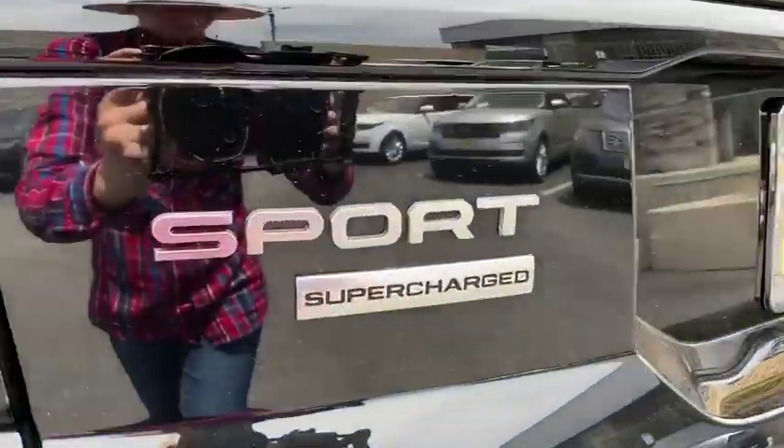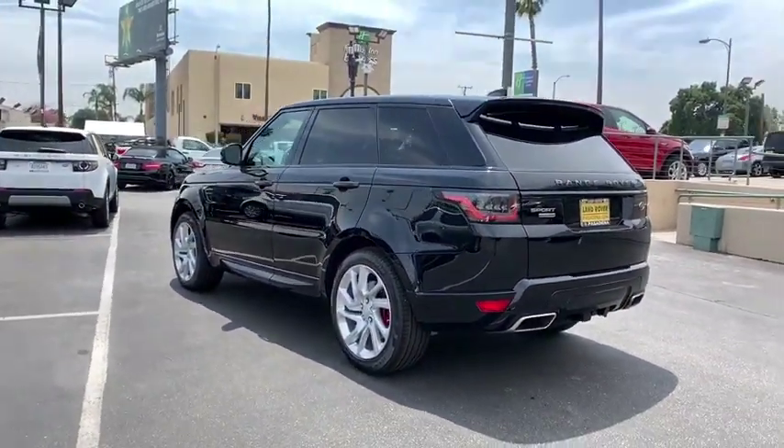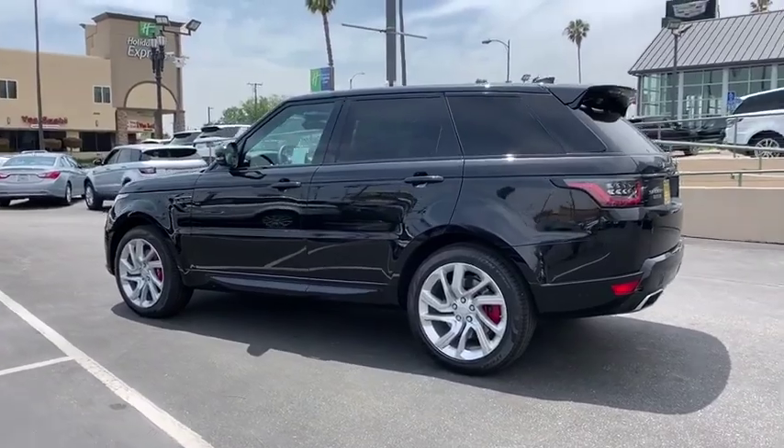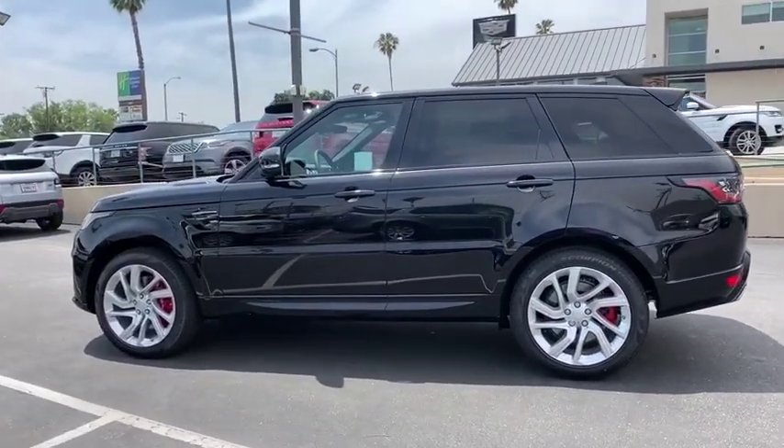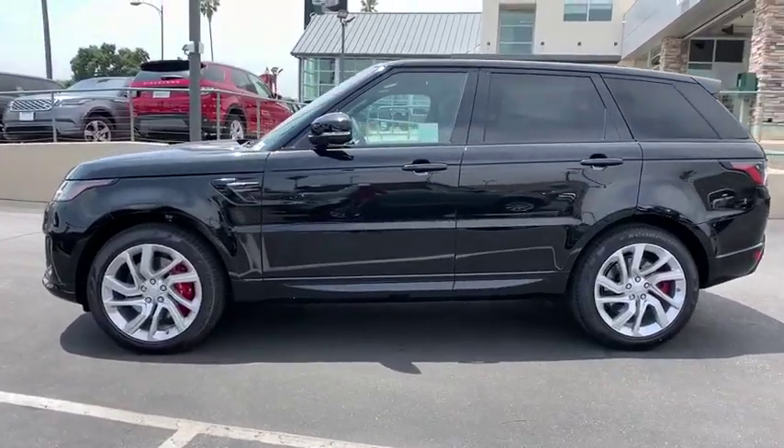Power passenger seat, leather-wrapped steering wheel, Bluetooth, adjustable steering wheel, power steering, cruise control, auto-dimming rear-view mirror, four-wheel disc brakes, aluminum wheels, keyless start. Your new ride is just a phone call away.